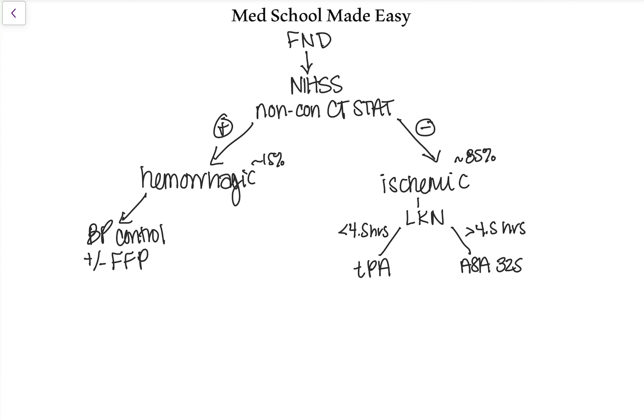If you give TPA, you want to repeat a non-contrast CT 24 hours later to make sure that giving the TPA didn't result in hemorrhagic conversion of the stroke. A stroke can start out ischemic and then convert to hemorrhagic, typically within the first 24 hours, and that risk is increased when you give TPA.